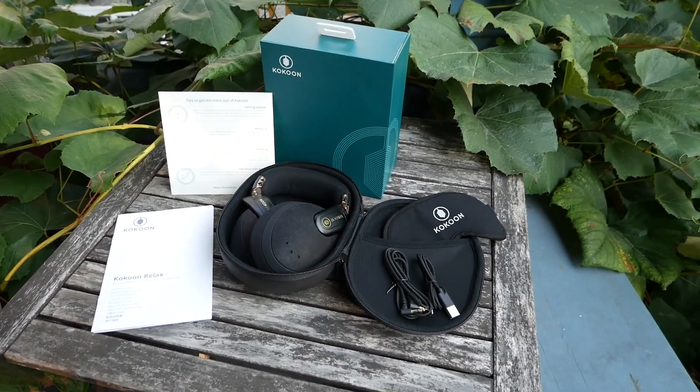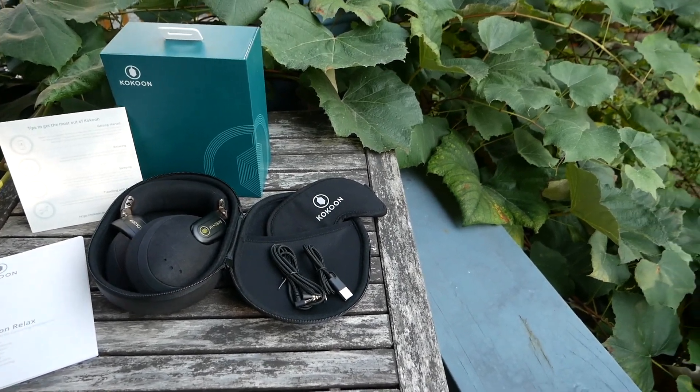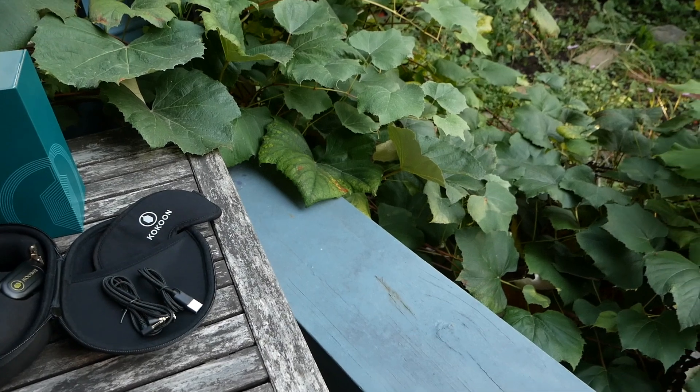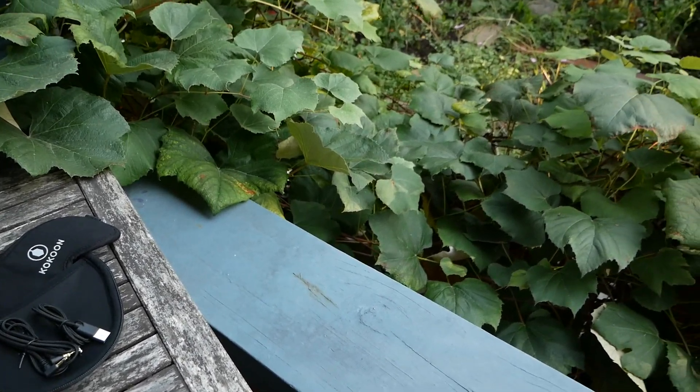I'll give you a sobering rundown of what you can and can't expect from the Cocoon Sleep Headphones. The Cocoon Sleep Headphones come with a carrying case, a micro USB cable, a standard 3.5mm audio cable, a night mask as well as an instruction manual and a welcome card.